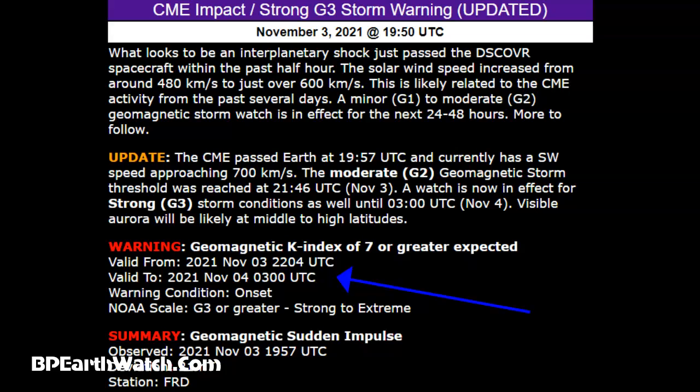The summary: geomagnetic sudden impulse. And that's what we're dealing with, guys. We know that things are changing very rapidly in our solar system and on this planet. We're watching it — you watch it. It's a heads up. Be safe.